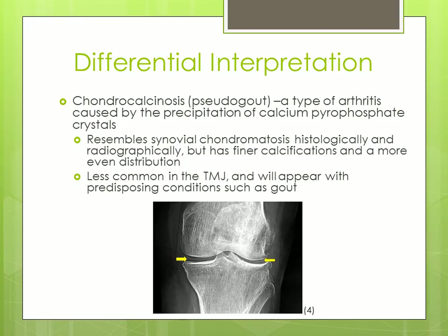The first differential interpretation is chondrocalcinosis, also known as pseudogout, which is a type of arthritis caused by the precipitation of calcium pyrophosphate crystals. It resembles synovial chondromatosis histologically and radiographically, but has finer calcifications and a more even distribution. It is less common in the TMJ and will appear with predisposing conditions such as gout. This image shows an even distribution of small crystals in the joint space.